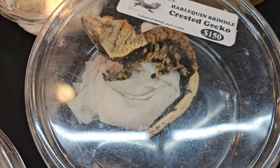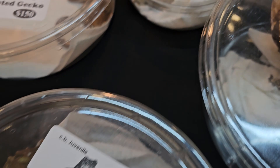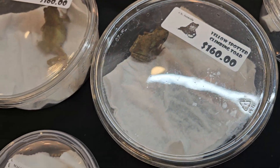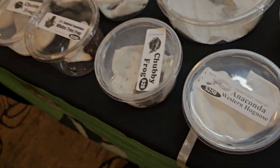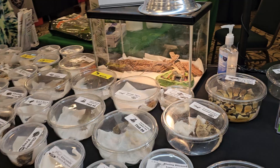We've got some crusties, a lychee female, yellow spotted climbing toads, chubby frogs, white tree frogs — you name it guys, we've got it here today. So stop by and see us, 9 a.m. to 4 p.m.